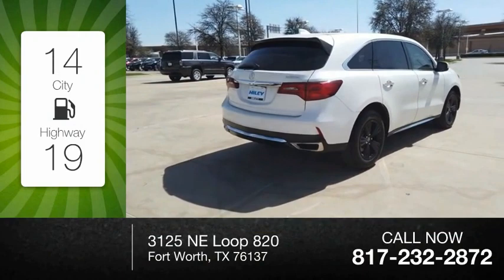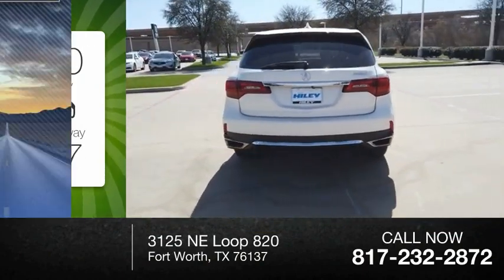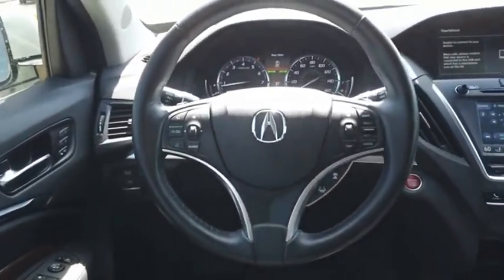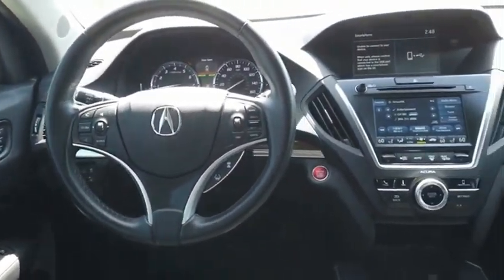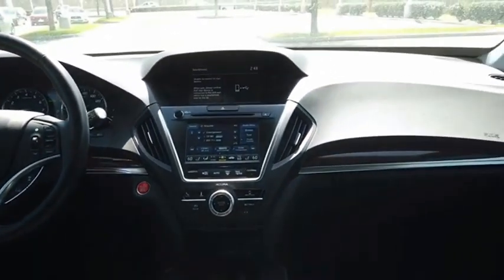Great fuel efficiency saves you money by requiring fewer trips to the gas station. This vehicle has less than 40,000 miles. The Acura MDX is a wonderful choice if you're looking for a mid-sized luxury crossover SUV, thanks to its high safety scores, a strong engine, all-around utility, and capable handling.